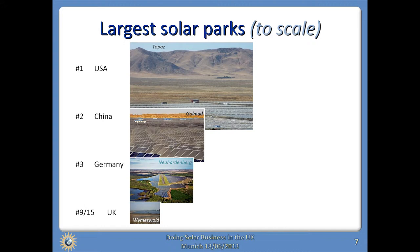In terms of the largest schemes that are out there — and these photographs are to scale — the biggest utility project currently being built is 550 megawatts: the Topaz project in California by First Solar, owned by a subsidiary of Warren Buffett's empire, which connected the first 50 megawatts earlier this year. The largest in China is Goldmood at 200 megawatts. The largest in Germany is Neuheidenberg at 145 megawatts. The largest in the UK so far is 33 megawatts at Weimswald in Leicester in the East Midlands, installed by Lark Energy. So quite a lot of underlying good things, some strong drivers, and things actually happening in the UK.